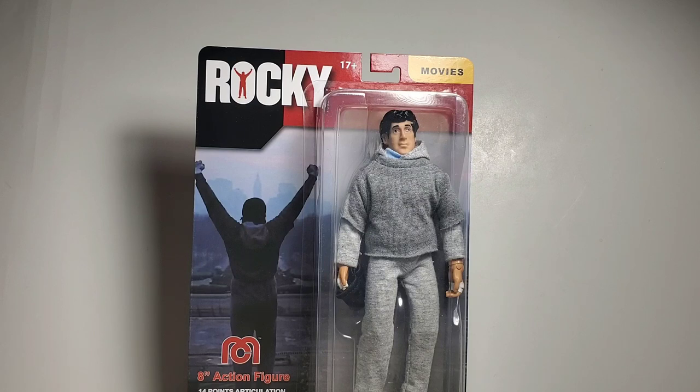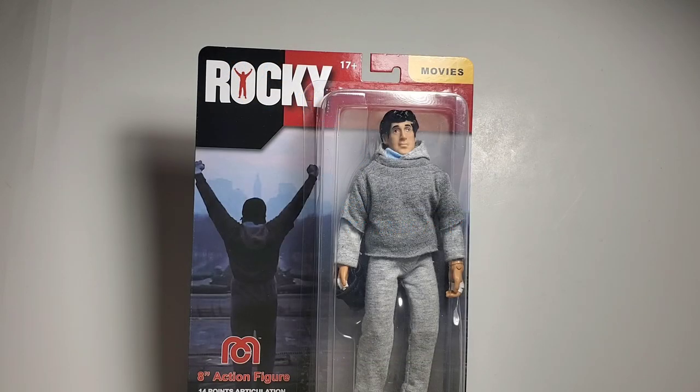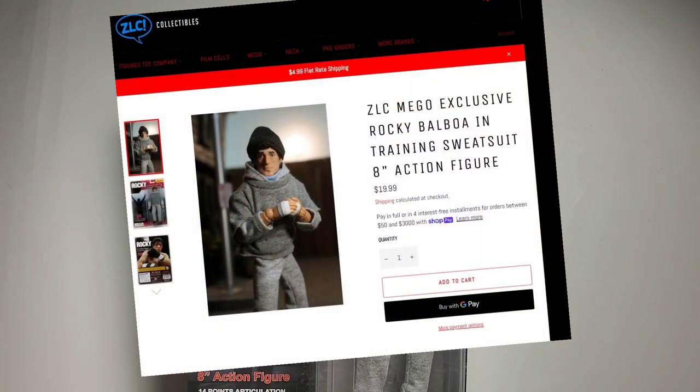If you're wondering what this is exclusive to — ZLCcollectibles.com is a wonderful site to get Mego, NECA, and many other stuff on their website. They are a terrific company. Chris in particular is a very nice guy. I love their company, please go support them. I'll leave their link down below, and I think they have these Rockies still available, so get one before they're gone because once they're gone, they are gone.